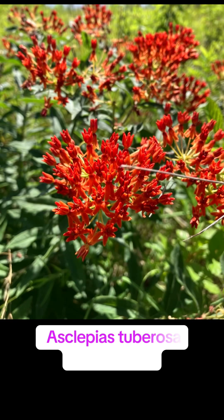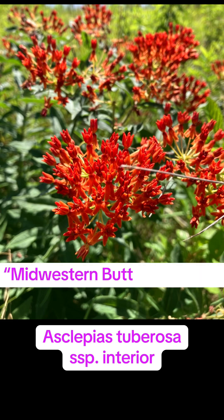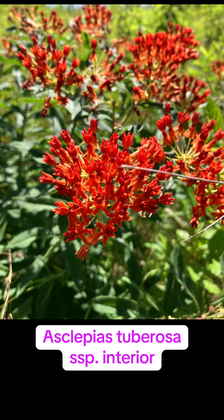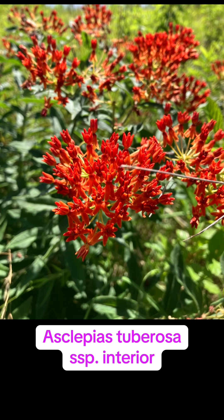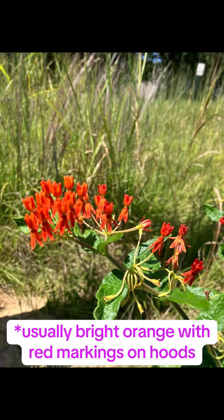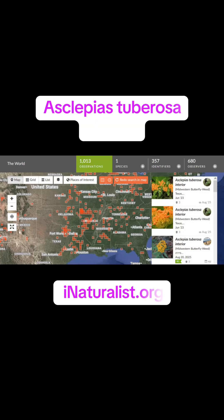This is a subspecies of Asclepias tuberosa called interior — so Asclepias tuberosa interior. When I see this one it usually has a more compact growth habit, being a shorter plant with more lanceolate leaves. I've also noticed that this subspecies is usually a deeper red or orange color, which is pretty fantastic — though that is not a defining characteristic, just an observation of the ones around here.